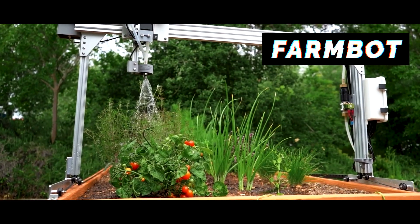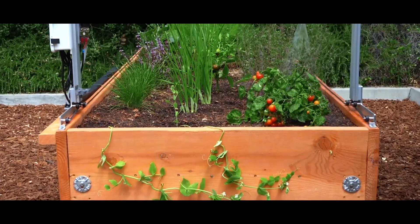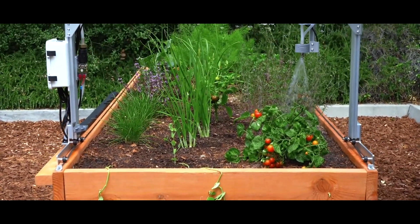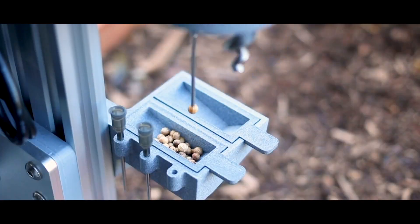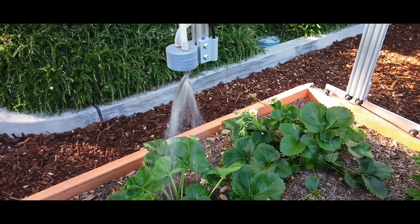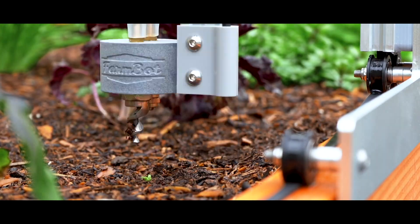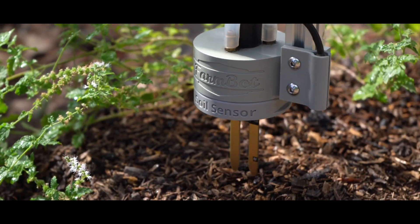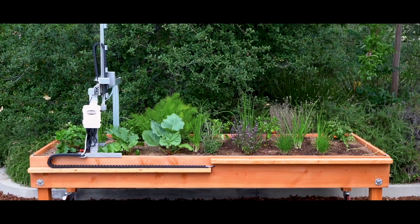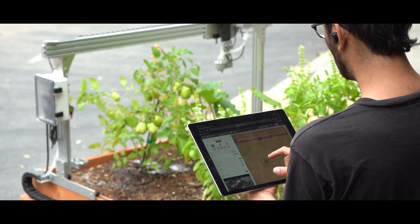The FarmBot is a CNC machine for plant beds. It will automatically grow plants for you. The FarmBot starts by planting seeds and knows which type of plant is planted in each location. It can then water each one based on its type and age. It can detect and pick out weeds, as well as monitor things like soil moisture. No coating is required. The software helps you lay out the optimal plant bed, mixing different types.